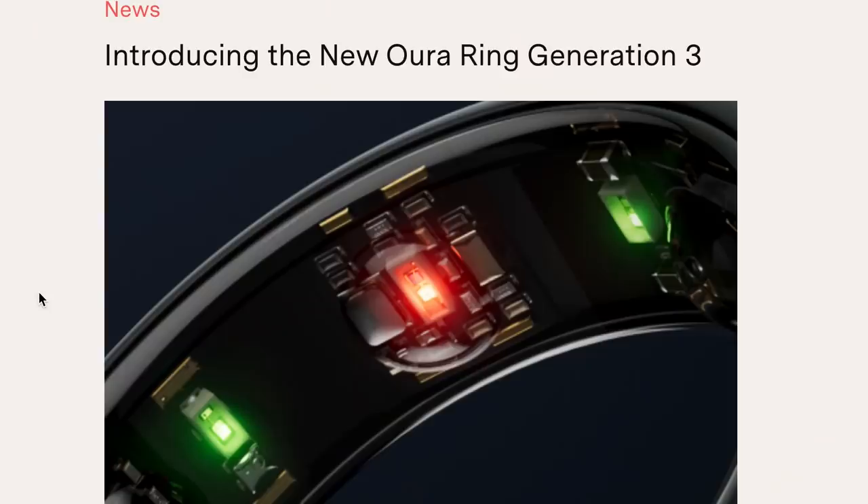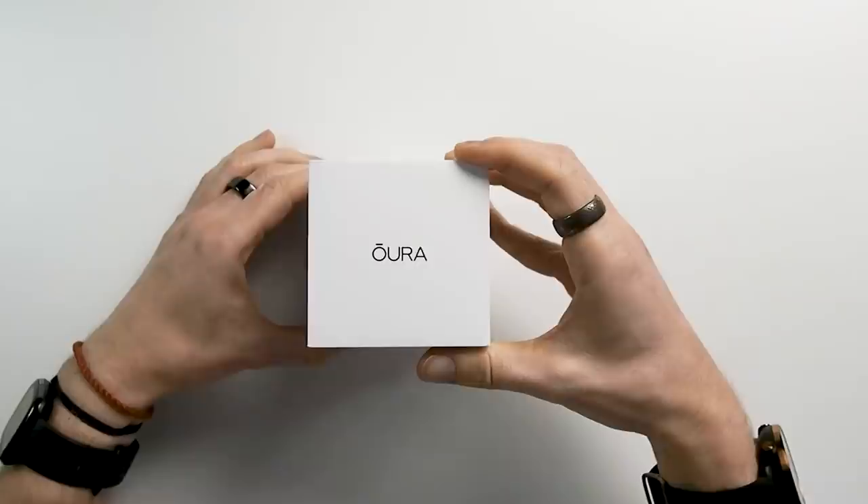Hello everyone, for those of you that are new to the channel, my name is Rob and I'm a postdoctoral scientist specializing in biological data analysis. The OuraRing 3 is supposed to have improved sleep tracking compared to the OuraRing 2. Unfortunately, it will not become available until 2022. However, they might have already made some changes to the sleep tracking algorithm, so let's test that.